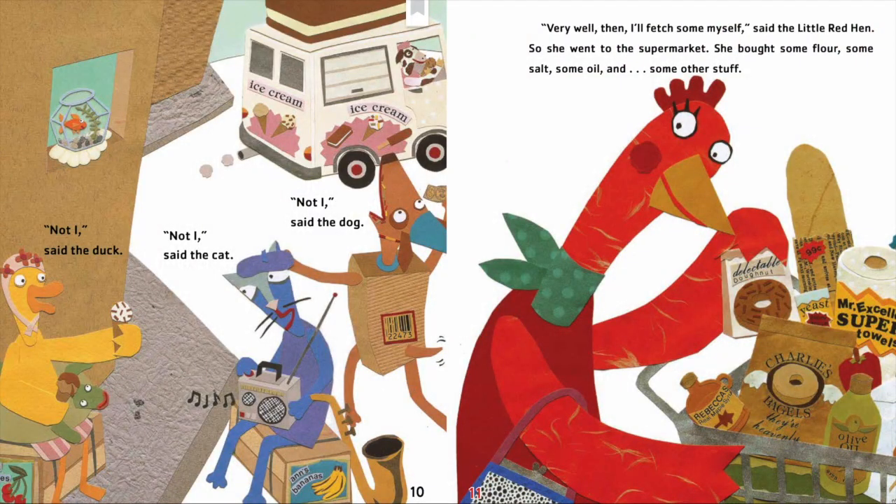Let's start by taking a look at the beginning of the story, when the little red hen asked her friends for some help. All three of her friends said they didn't want to help, but you know what she said? She said she'll get them herself. I think the little red hen might be hard working. Let's see if we can find another example of it.